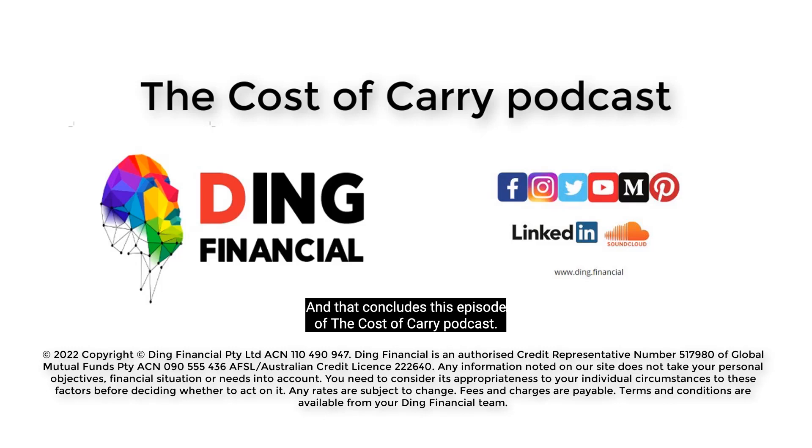And that concludes this episode of the Cost of Carry podcast. If you enjoyed the video, hit the like button, share this video with someone you think could benefit from this information, and subscribe to the channel for more content like this. Thank you all for tuning in, and I'll see you in the next episode.